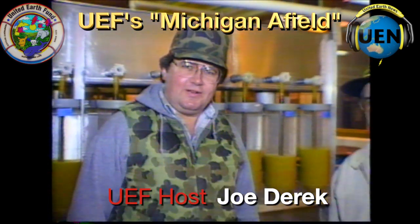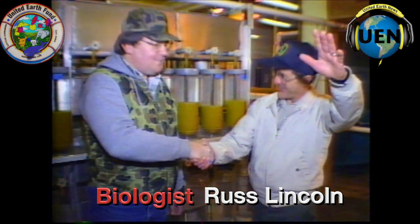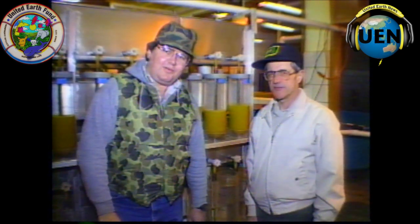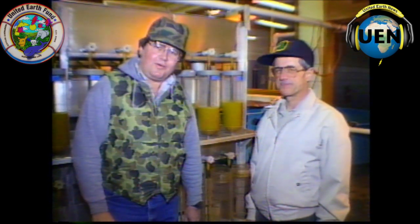I'm Joe Derrick from Michigan Afield. We're here just outside of the Kalamazoo city limits at the Wolf Lake State Fish Hatchery, which is run by the Department of Natural Resources. This is Russ Lincoln over at my left. Russ is going to take us through the warm water and fresh water methods of raising many of our game fish here in the state, right from egg up until adult. We're going to go with him through the hatchery and let all of you sportsmen know just where your fishing and license money is going.